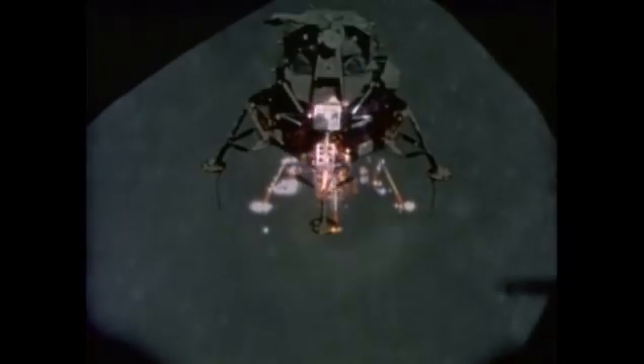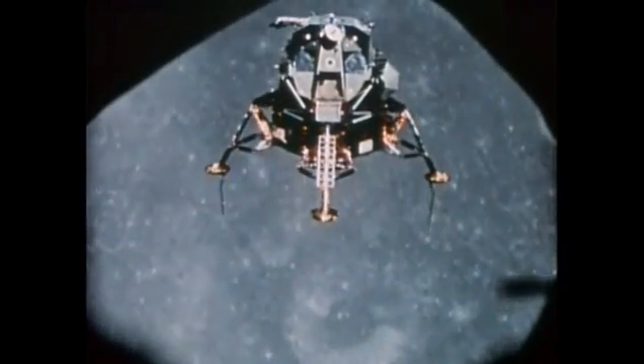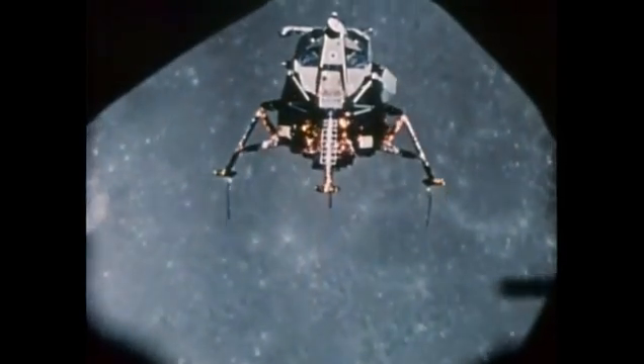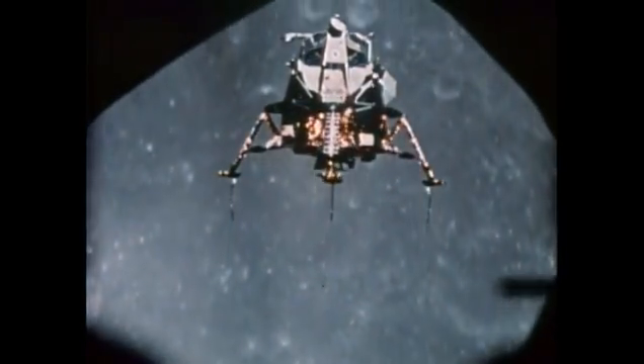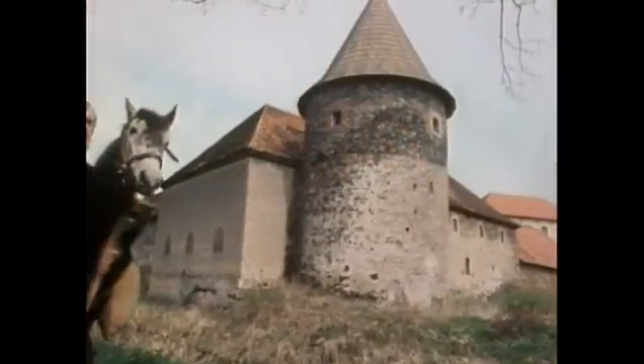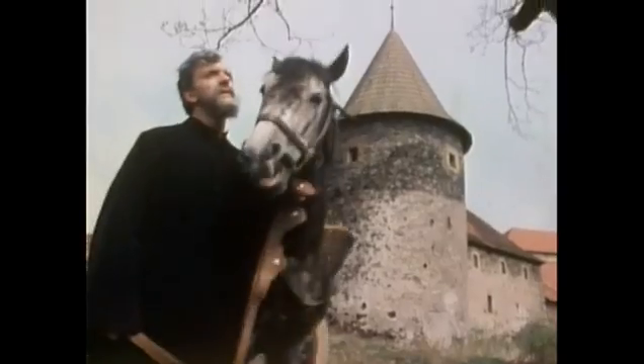But he really believed that one day human beings would launch celestial ships with sails adapted to the breezes of heaven, filled with explorers who, he said, would not fear the vastness of space. He speculated on the mountains, valleys, craters, climate, and possible inhabitants of the moon.